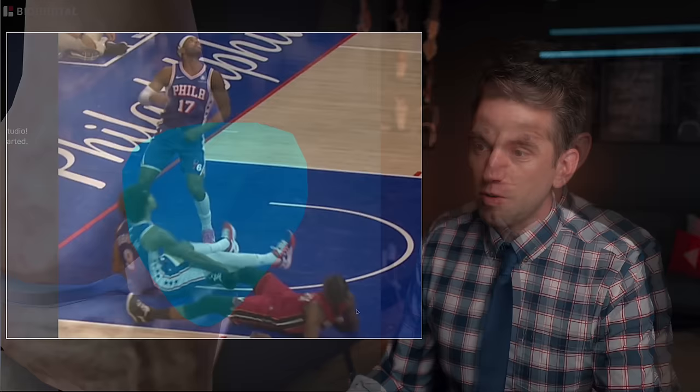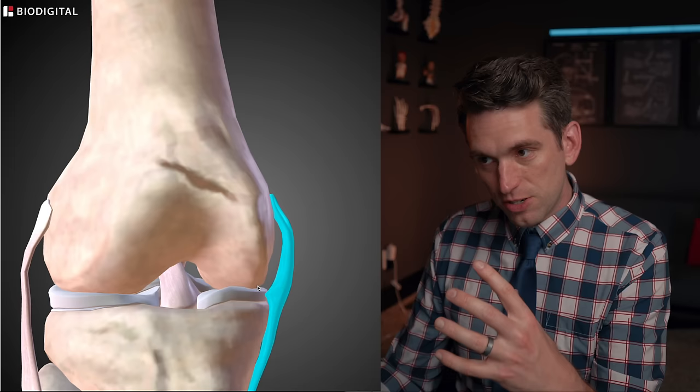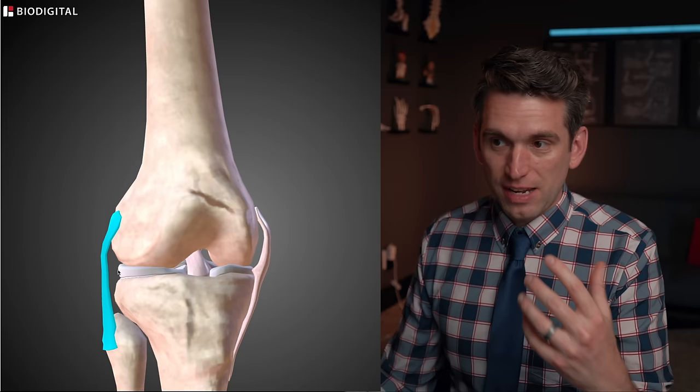Going to the BioDigital anatomy tool, I want to highlight the structure and function of the MCL. The MCL actually has two different layers — a deep and a superficial layer. The deep layer of the MCL has a lot of connections to the rest of the knee joint, including connections through the capsule into the medial meniscus. So a pull injury or stress on that MCL can also potentially cause some pull and irritation on that meniscus — unlike the LCL, which is the ligament on the outside of the knee and doesn't have any real relationship to the capsule or meniscus tissue.